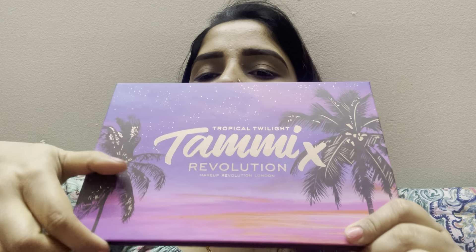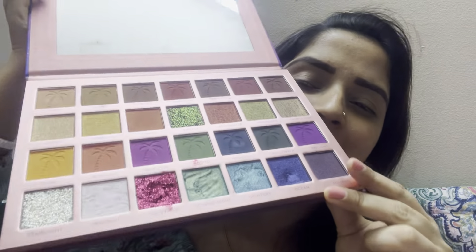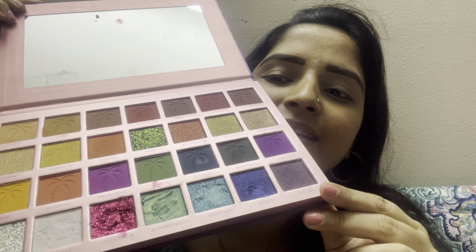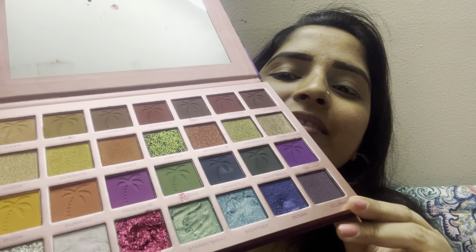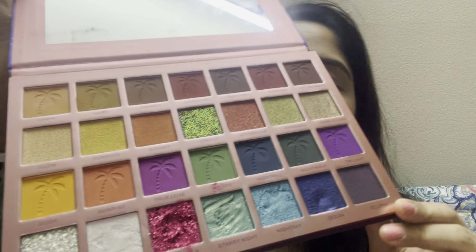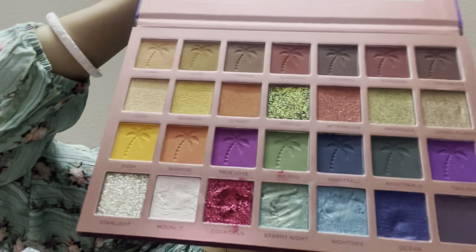This is my favorite Tamix revelation makeup eyeshadow palette — oh my god, this is so favorite because there are so many colors here. Some colorful colors, some glittery, and some nude eyeshadows.